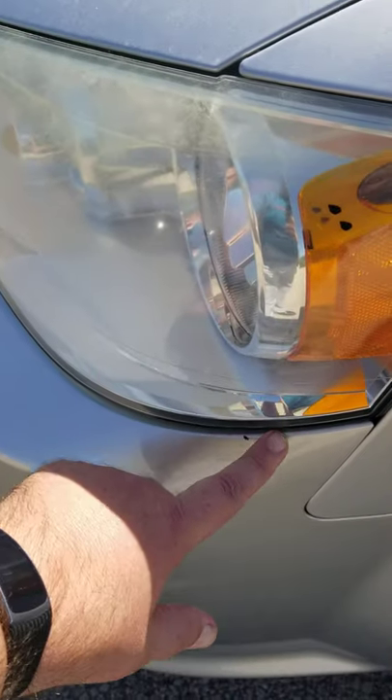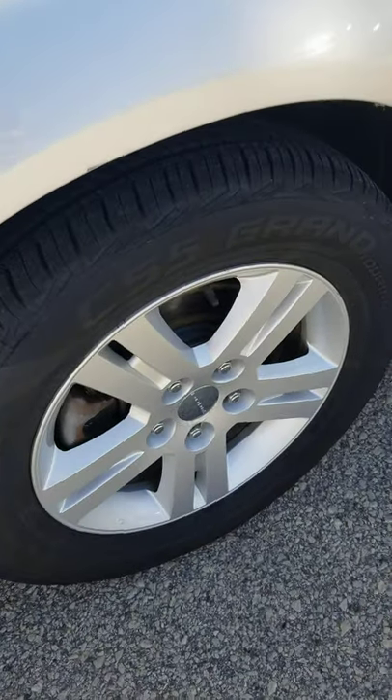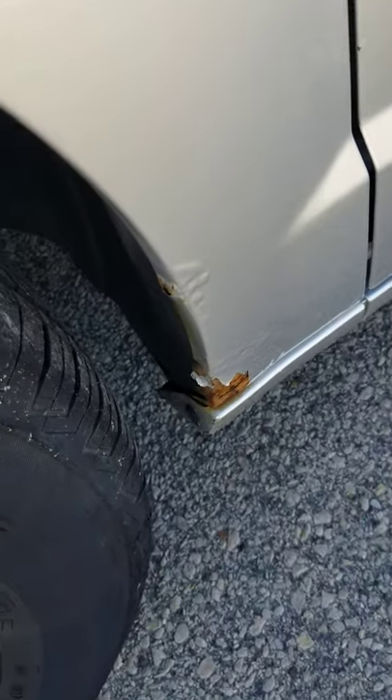There's a little rock chip or something right underneath the headlight. No curb rash or anything on the front wheel. We'll see a little bit of rust behind the front driver's side wheel.